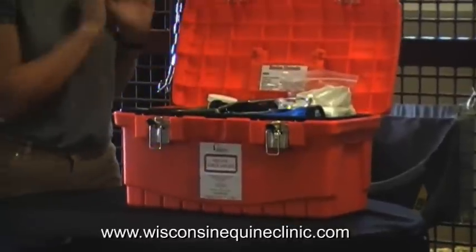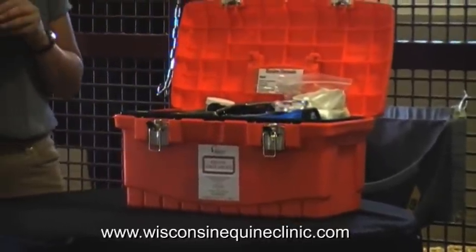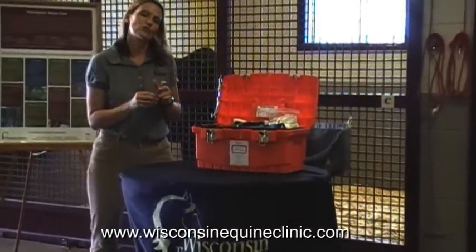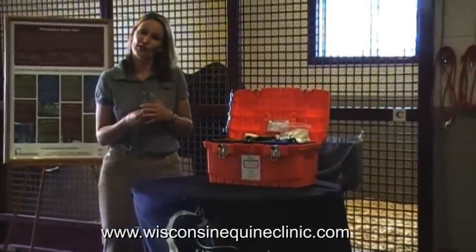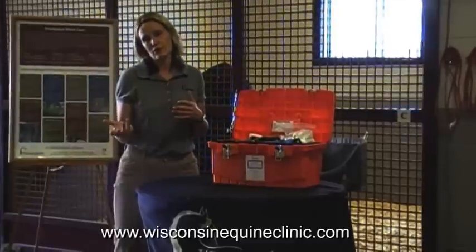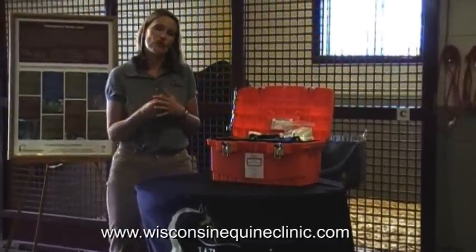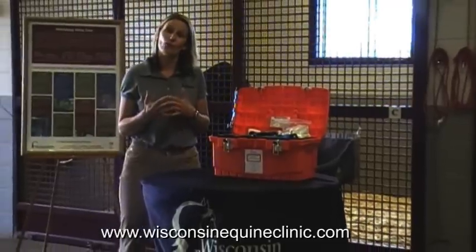Our first aid kit also has the normal values for horses. So if you take your horse's temperature and listen to your horse's heart, you know what the normal value should be. When you call your veterinarian, you can say what's abnormal, and you and your veterinarian can have a conversation about what may be wrong with your horse.